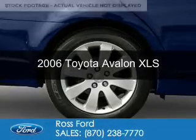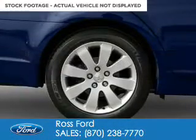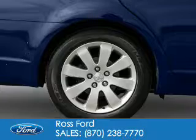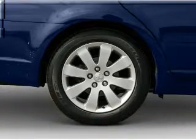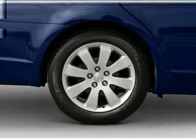This is a used 2006 Toyota Avalon. It's powered by front-wheel drive, a 3.5-liter, 6-cylinder engine, and a 5-speed automatic transmission.